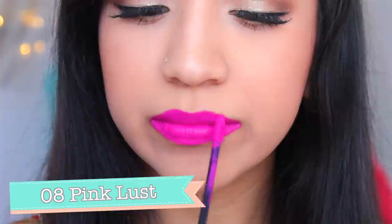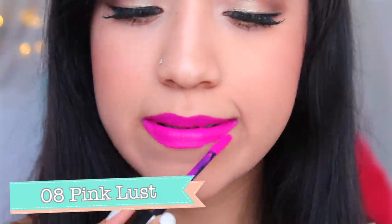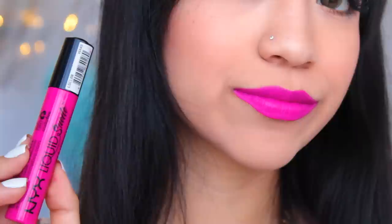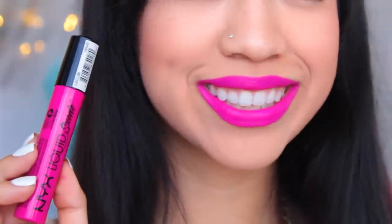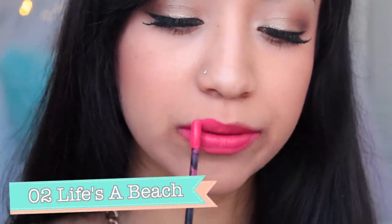This second cream lipstick is called Pink Lust and it's number 8. This one is a super dramatic pink magenta — it kind of reminds me of a more dramatic pink version of a Barbie pink. It's super pigmented and super nice. You want to make sure that you take a double look at your teeth when you smile, because there may be some little specks of that color stuck in your teeth.